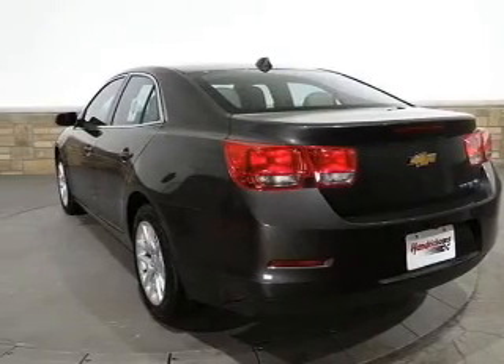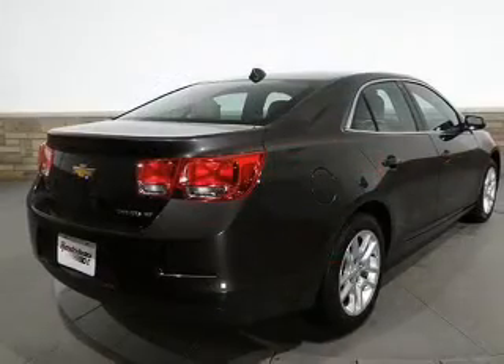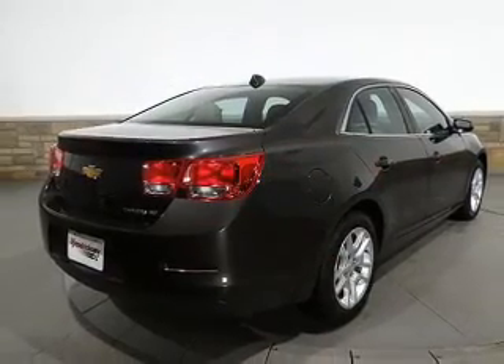Keyless entry. Power door locks. Power windows. Cruise control. Bluetooth wireless. An AM FM stereo with a CD player. And satellite radio.